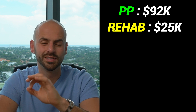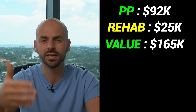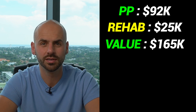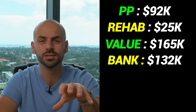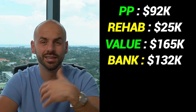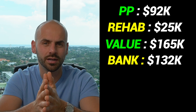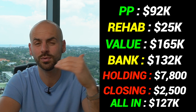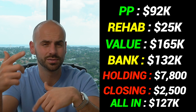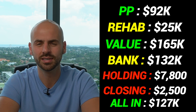Let me run all the numbers: $92k purchase, $25k rehab, and the new appraised value of this property is $165,000. The bank I work with refinances at 80% loan-to-value, so the bank is going to give me $132,000 back at closing. I held this deal for about six months, costing me $1,300 per month in holding costs — interest, taxes, insurance, HOA — so six months is $7,800 in holding costs. Plus about $2,500 in closing costs, putting me all-in at roughly $127,300.